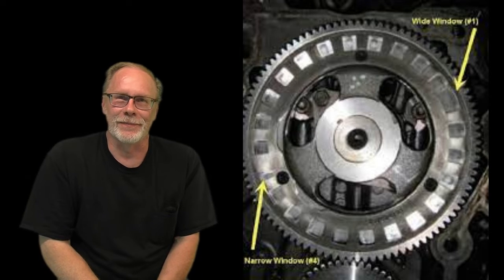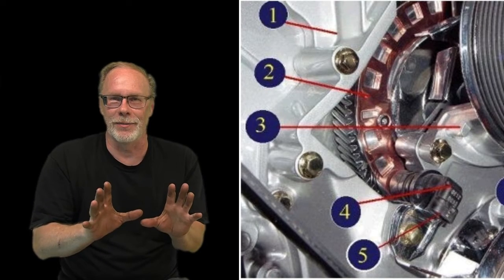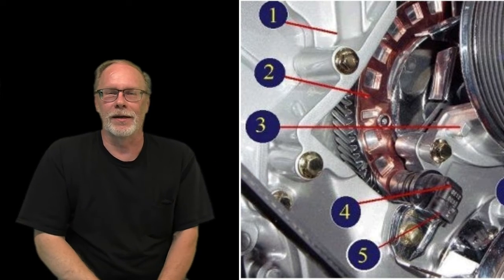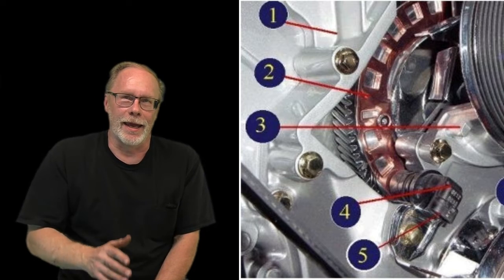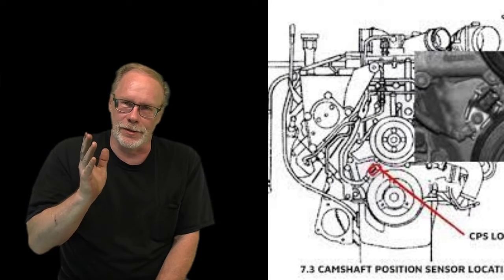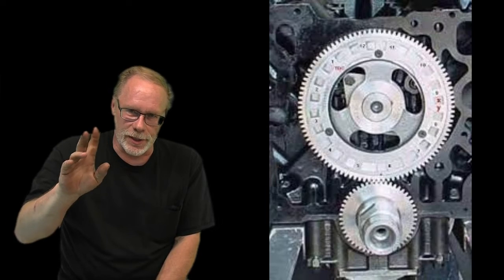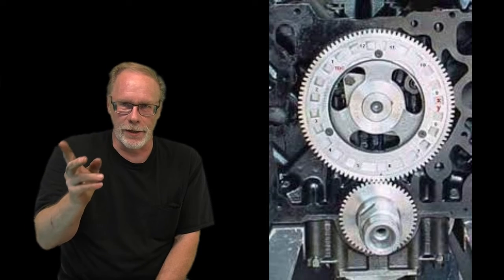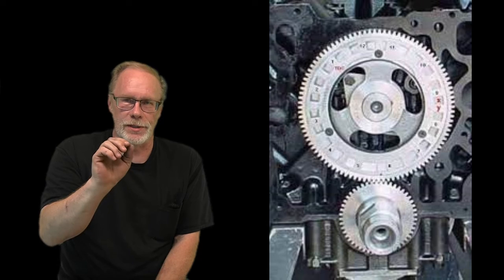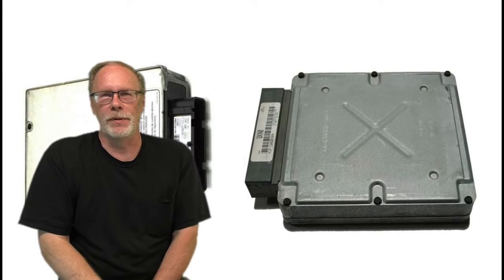The cam position sensor in the 7.3 is a hall effect sensor, located in the front of the engine on the timing cover, just above the damper at about the 11 o'clock position. It generates basically a digital frequency to the PCM, so as the cam is turning it's going bloop bloop bloop bloop — telling the PCM information.